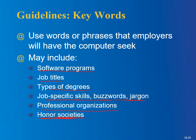Honor societies — there are a bunch of those. There's not much point in being in one if you're not even going to mention it on your resume.